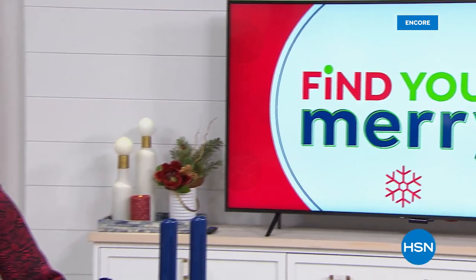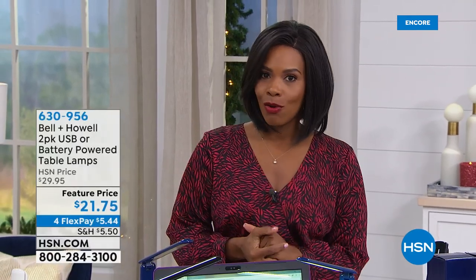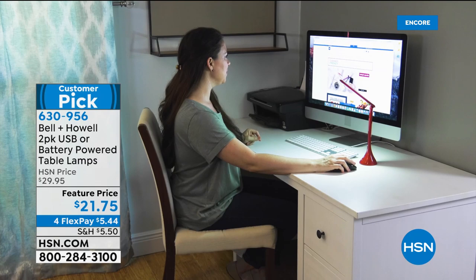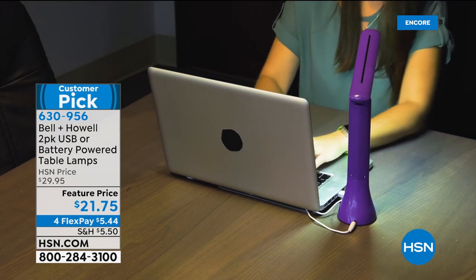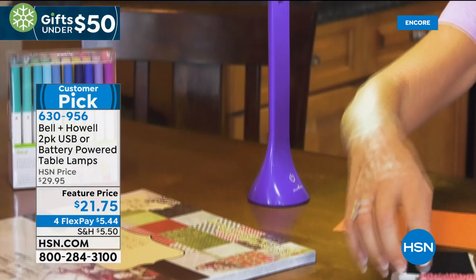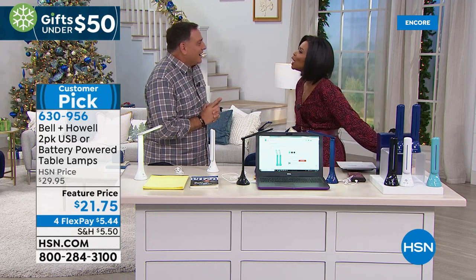We have great gifts under $50 this hour. From Bell & Howell, a two-pack of really great portable table lamps that can run on batteries or be charged via USB. They give you focused, targeted light right where you need it. You're getting two of them — white, black, navy blue, or aqua — for four flex payments of $5.44. These had sold out and we had to reorder them.